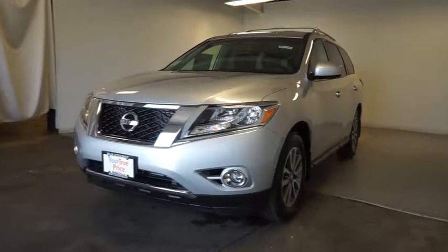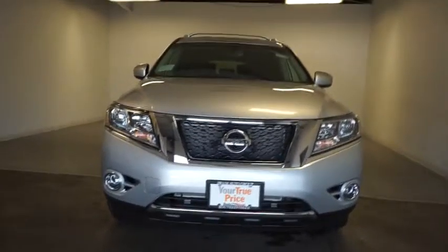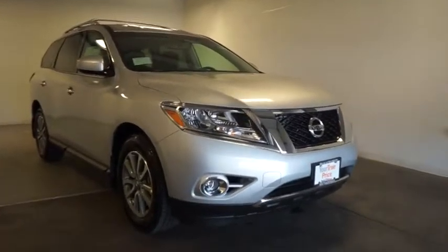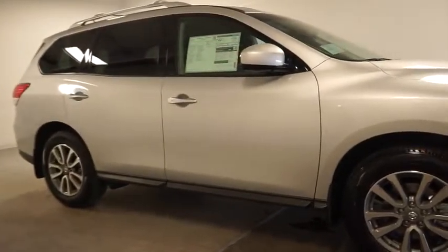The 2016 Nissan Pathfinder. The Pathfinder has a premium interior with three rows of seating for up to seven passengers, as well as versatile seating and cargo configurations. This SUV appeals to both truck lovers and car lovers. This vehicle has less than 100 miles.